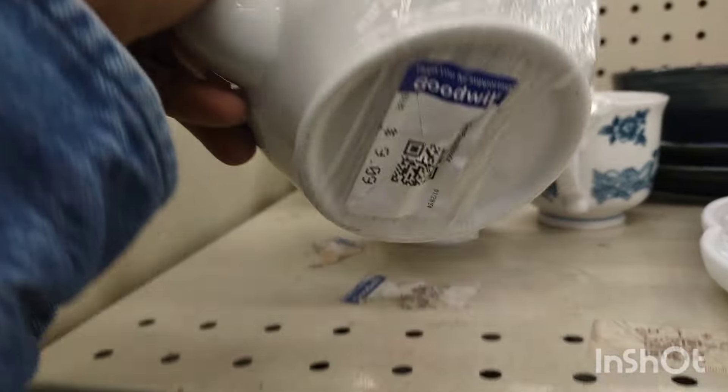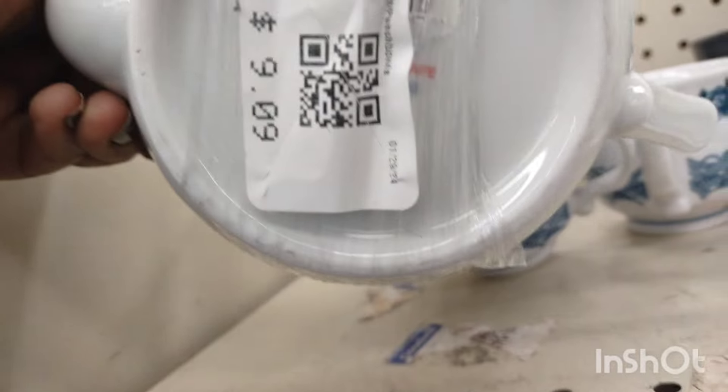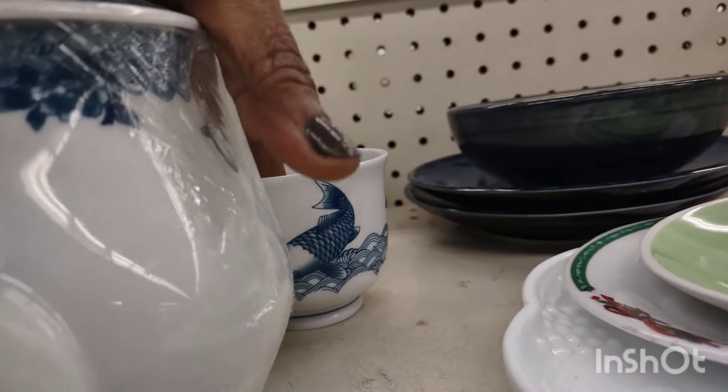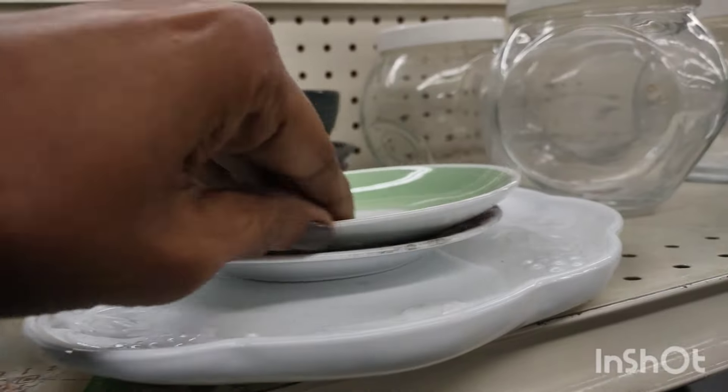I was trying to see if that was a vintage piece, because some of that Asian pottery with fish on it can be quite expensive. But that was more of a modern set, and you really couldn't tell.